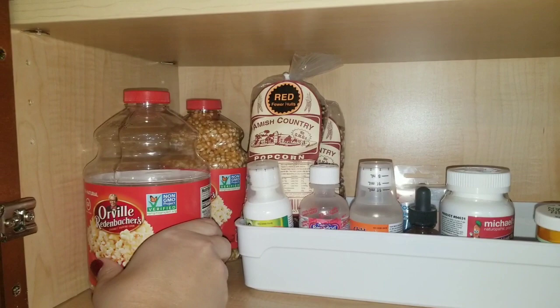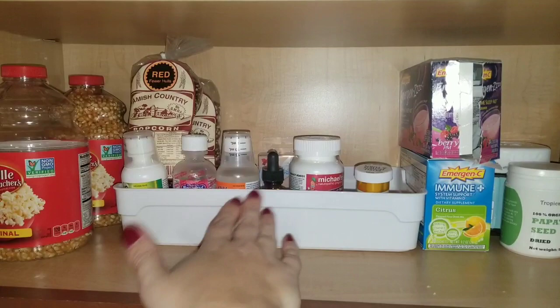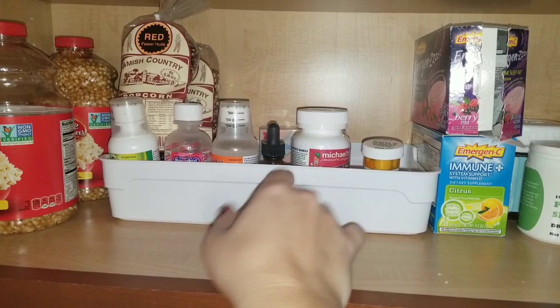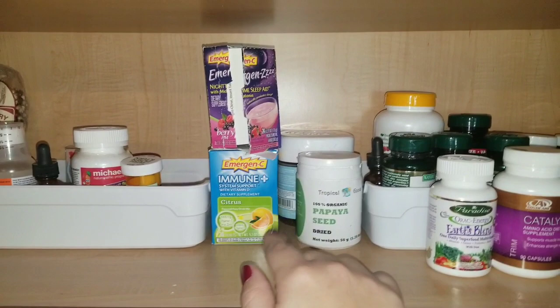So here is our popcorn for our air popper. I actually didn't realize I had a whole brand new one. We also have our specialty red and purple popcorns. And then this tray I put all of Penny's vitamins and medications, like eardrops for her ears. This is just some vitamins and immune powders.